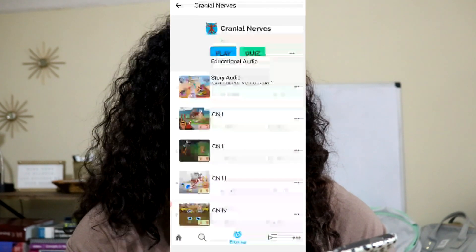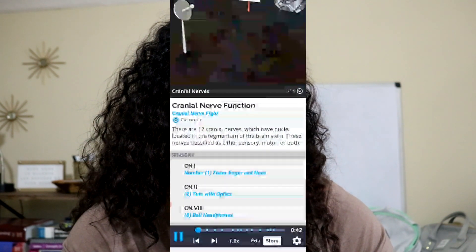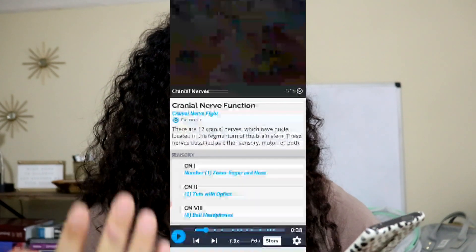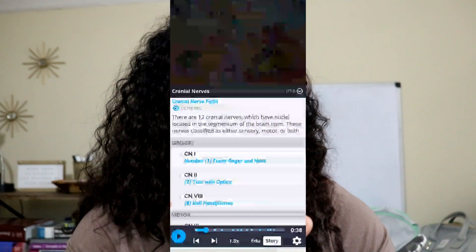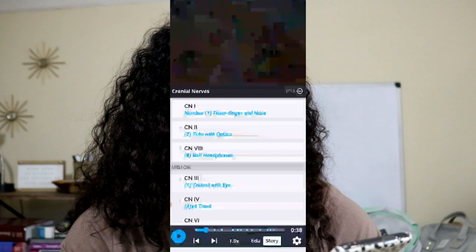Let me quickly browse something to show you an example of Picmonic. When you go to the anatomy of the body and go down to cranial nerves, you can press play and it will play a video that teaches you before you answer questions and gives you things to remember. You can do an educational audio or a story audio — the story audio is like a fight between all the cranial nerves. It talks to you and gives you an example video, and you can read along because underneath it shows you all of what they're talking about.